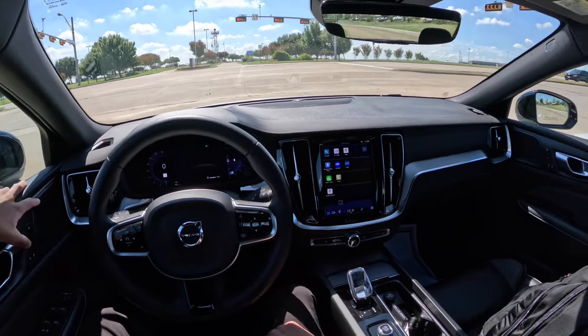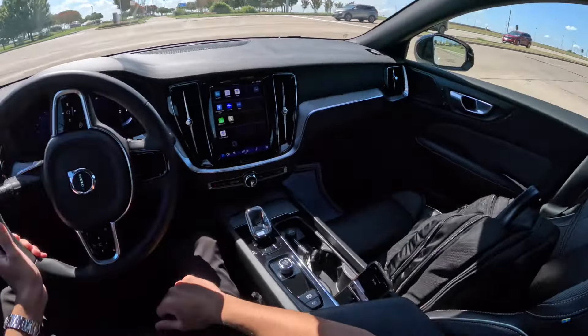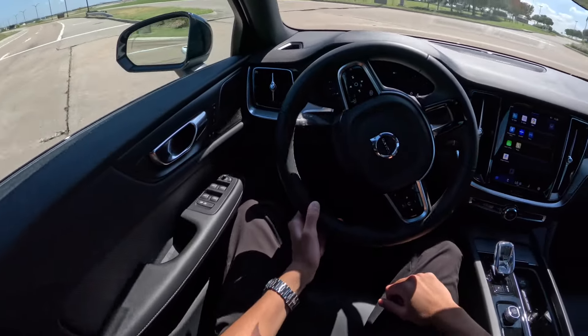I like the Black Edition — I think it's a cool touch. It makes it look a little more sporty and makes it stand out a bit more.